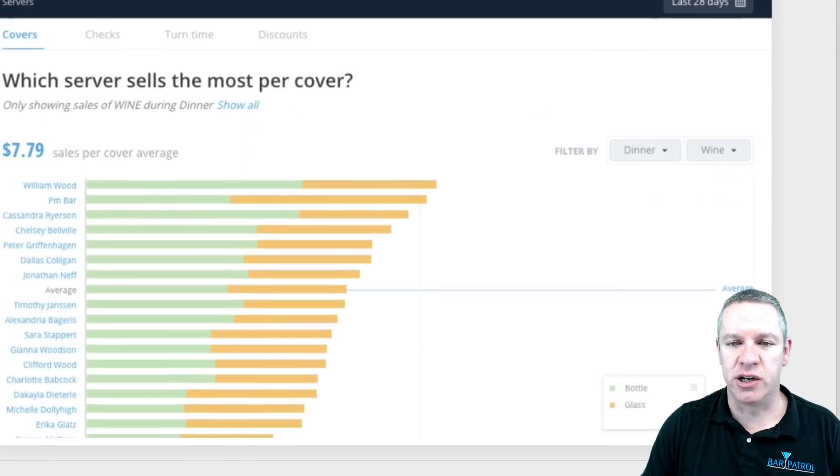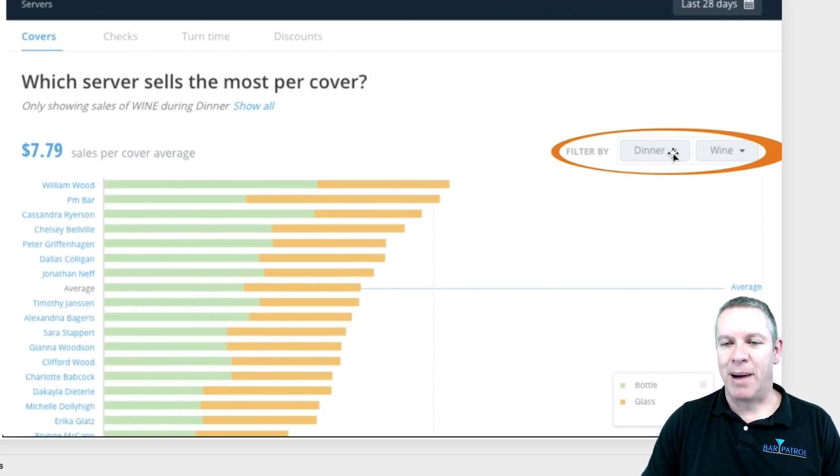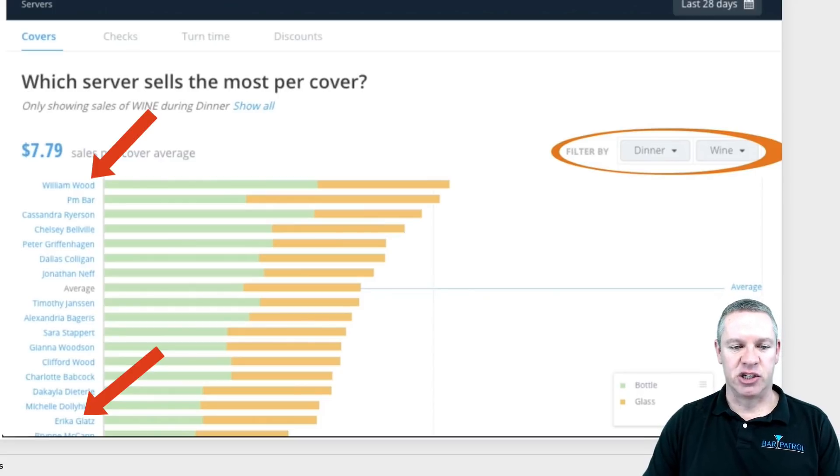You can also break these down by filter — for example, by dinner shift and how much wine you sell. You can see how each server is doing: the bottle is in green, by the glass is in orange. William Wood is doing a great job; Erica Glatz down at the bottom is struggling a little bit. You can see exactly how each server is performing — it's absolutely incredible.